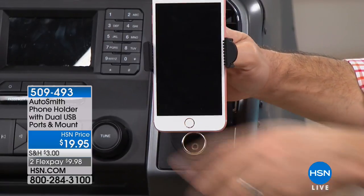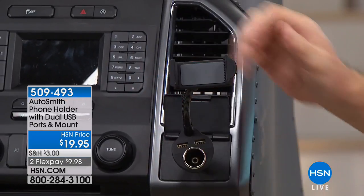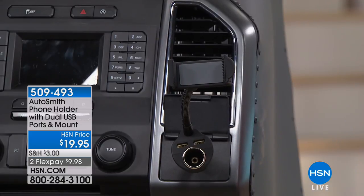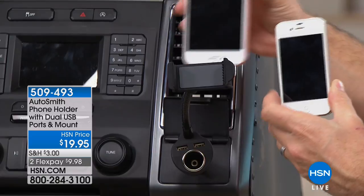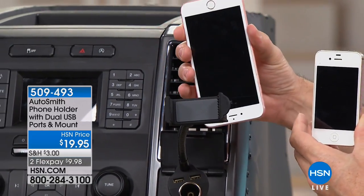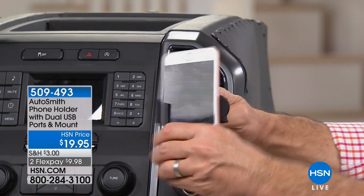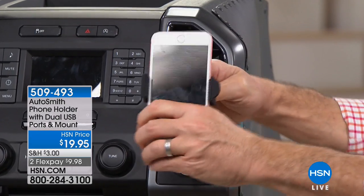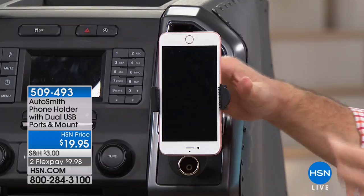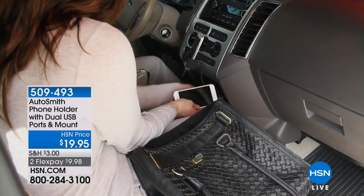I like that you're showing all the different phones. If you have a Samsung, a Blackberry, an iPhone, or even a tracfone, it's going to expand from about just over two inches all the way up to just over three inches — that's normally the difference in phone sizes. So the small one and the really large one, it's going to hold both of those. Really quick in and out. You don't have to do anything complicated to get that phone in. You want it to be simple, effective, able to hold that phone at the perfect angle — and it does it. You're going to be safer.